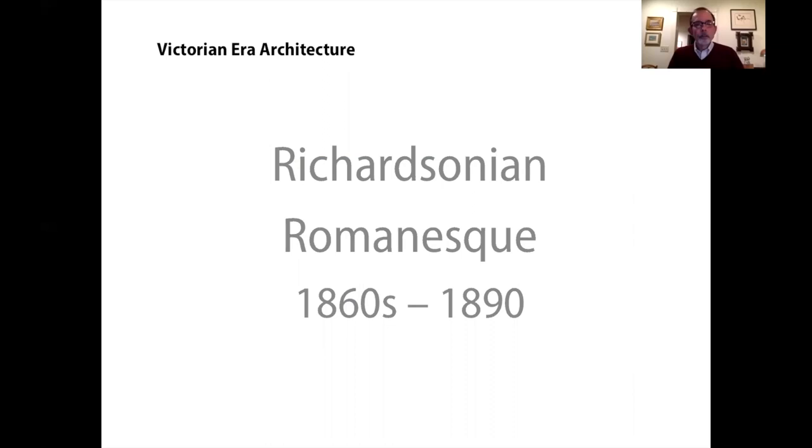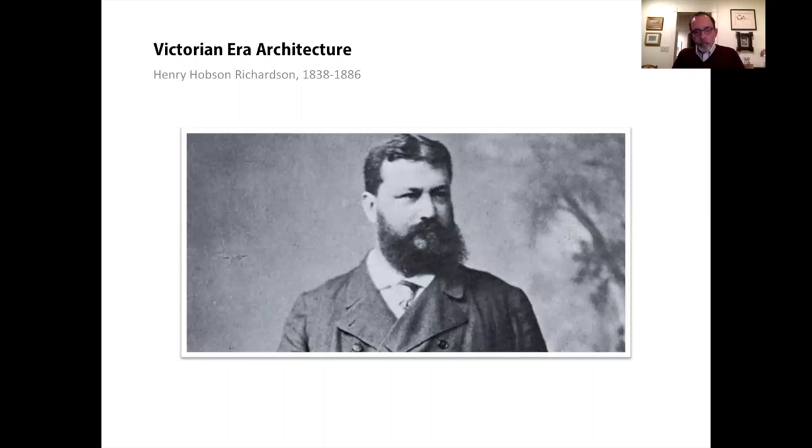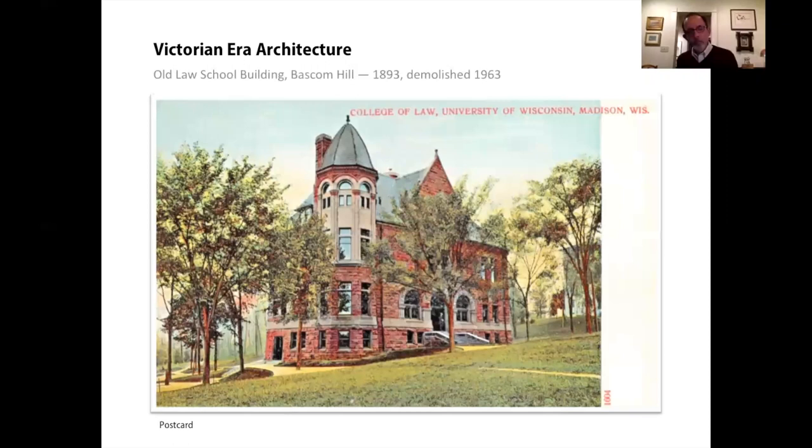Now I want to take a few minutes to talk about another Romanesque style that emerged in the Victorian era — quite different from the Romanesque Revival we just looked at. It's named for the architect Henry Hobson Richardson, who was prominent from 1865 until his death in 1886. He worked out of Boston and was drawing on medieval precedents from Spain and France — Southern European styles, whereas the earlier Romanesque revival drew on Northern styles. One of the best examples of Richardsonian Romanesque in Madison was demolished nearly 60 years ago — the old law school building on the UW campus.